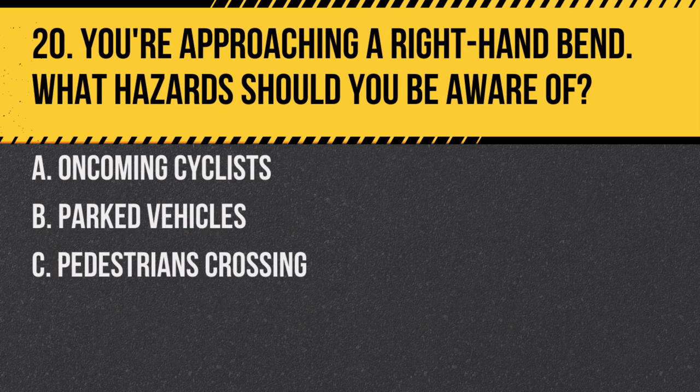Question 20. You're approaching a right-hand bend. What hazards should you be aware of? A. Oncoming cyclists. B. Parked vehicles. C. Pedestrians crossing. Answer: A. Oncoming cyclists. Cyclists might take a more central position when approaching or on the bend, making them potential hazards.